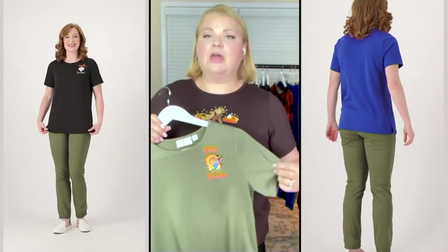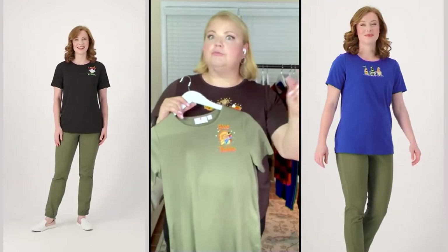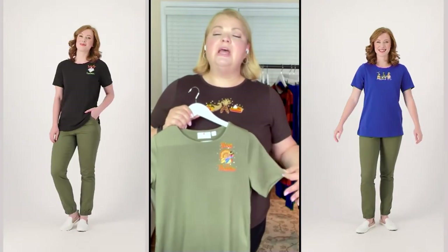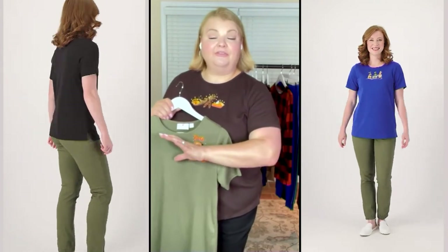If you host Thanksgiving, short sleeves are great even in cooler weather because you're always running around and getting warm. And if you live in a state where it's warm all year long, we've had many requests for different sleeve lengths so you can wear your Halloween and fall apparel comfortably.